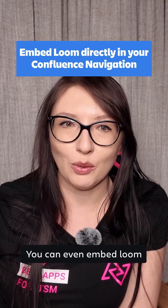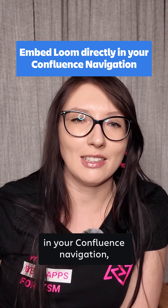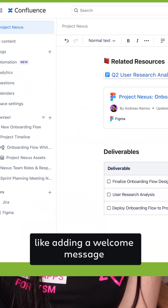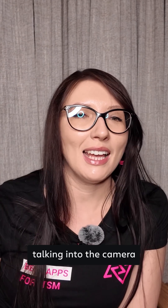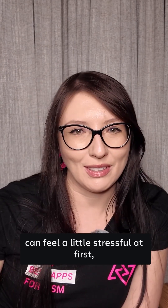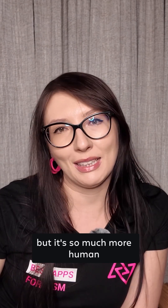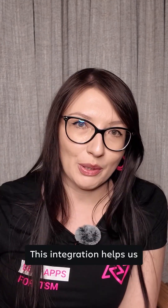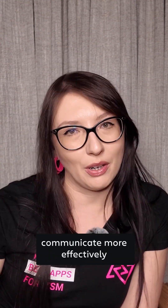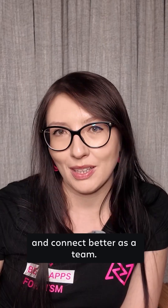You can even embed Loom in your Confluence navigation, like adding a welcome message to your project space. Talking into camera can feel a little stressful at first, but it's so much more human and engaging than just writing a comment. This integration helps us communicate more effectively and connect better as a team.